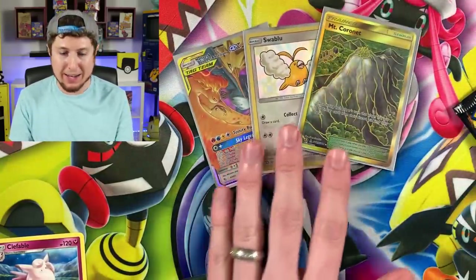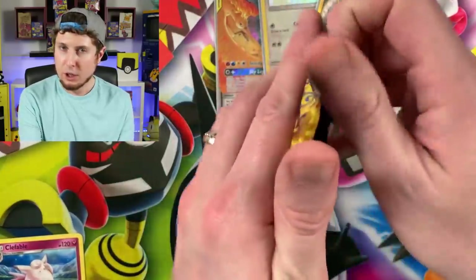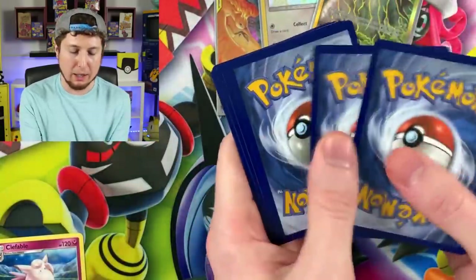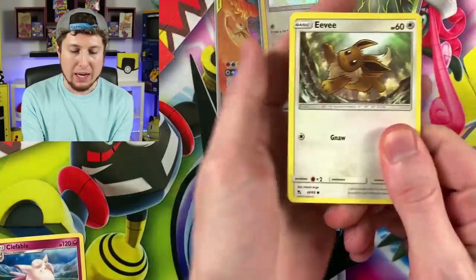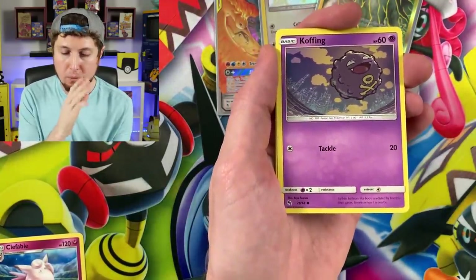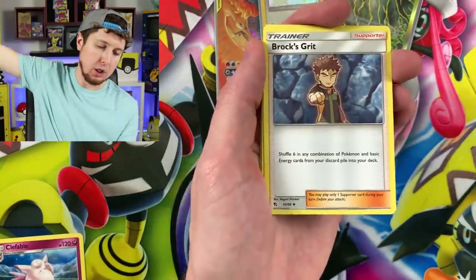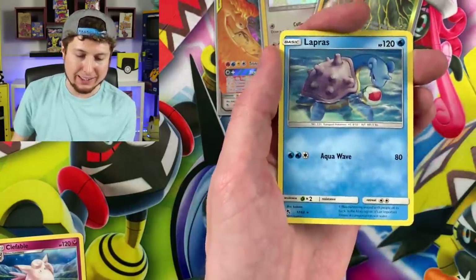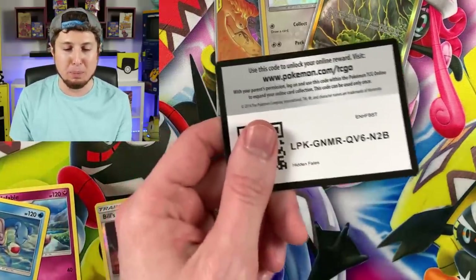Can we go three for three with this pin collection? That would be the best pin collection ever. Here we go — Eevee, Jigglypuff, Koffing, Starmie, Ekans, Energy, Brock's Grit, Koga's Trap, Misty's Gem, Bill's Analysis, and a Lapras.